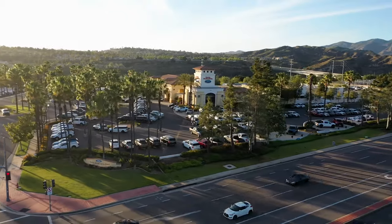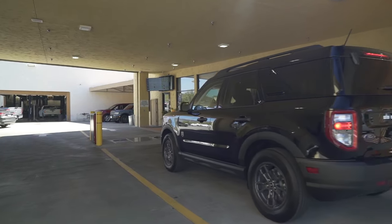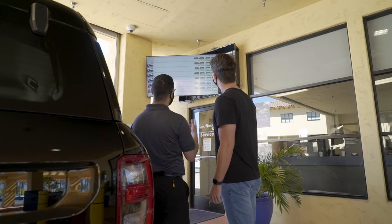The Santa Margarita Ford Service Department is proud to introduce our new Hunter Tread Depth System. When you enter our service area, you will automatically drive over the sensors, and by the time you are greeted at your car, the easy-to-read results are displayed and ready for you to review with your service advisor.